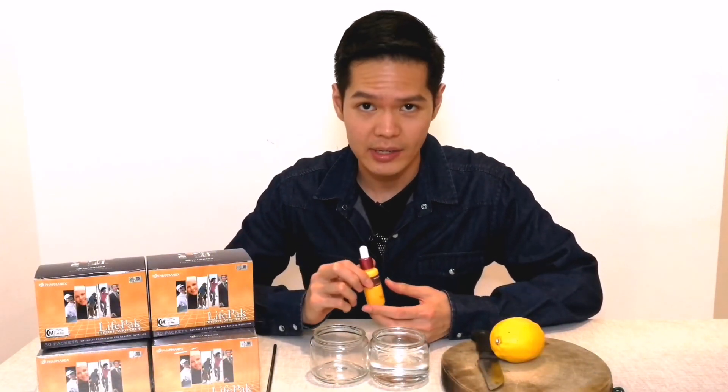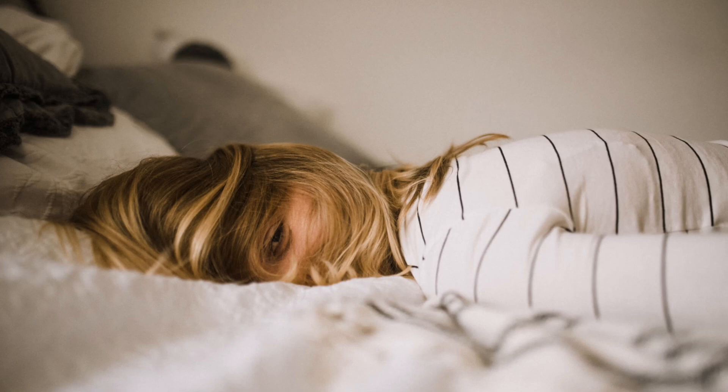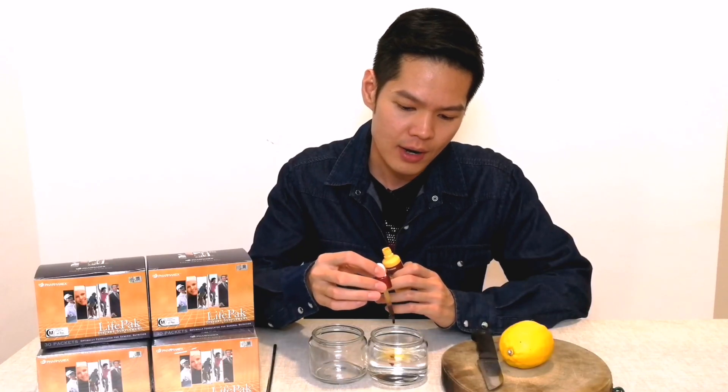For this demo, I will be using povidone iodine or betadine as a source of free radicals, water to represent blood in our body, and lemon and LifePak as sources of antioxidants. To start off, I will dispense about 0.5ml of betadine into a glass of water. Free radicals come from various sources — perhaps a poor night's sleep, a deep-fried sausage roll for breakfast, or a massive traffic jam on the way to work. So all this amounts to 0.5ml of free radicals, figuratively speaking.